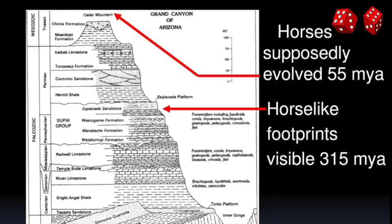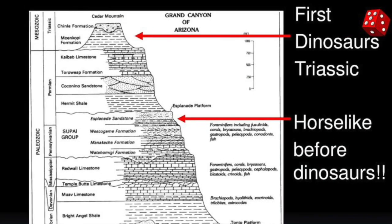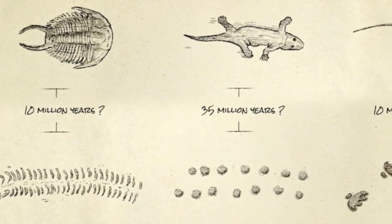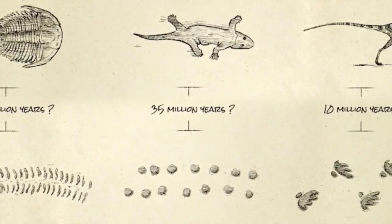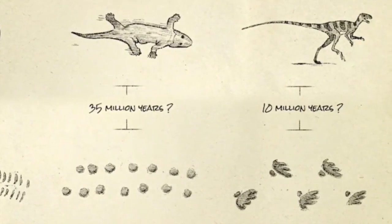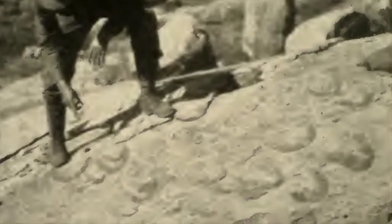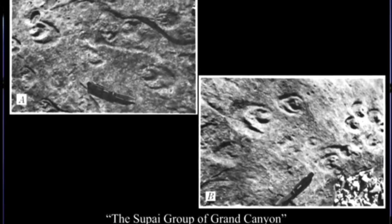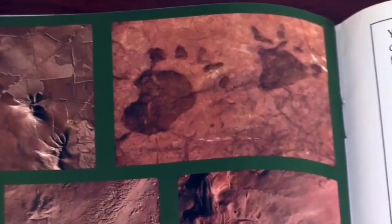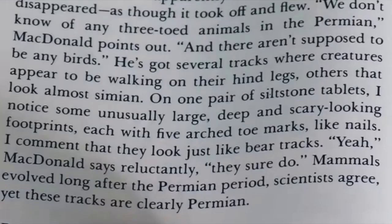Modern day bear and horse tracks in 300 million year old basement rock have been discovered. How many years are we talking about on average? For trilobites, 10 million years between tracks and fossils. 35 million years between amphibian tracks and amphibian fossils. 10 million years between dinosaur tracks and dinosaur fossils. 245 million years between horse tracks and the first apparent horse fossils. And 270 million years between the first bear tracks and the first bear fossils.